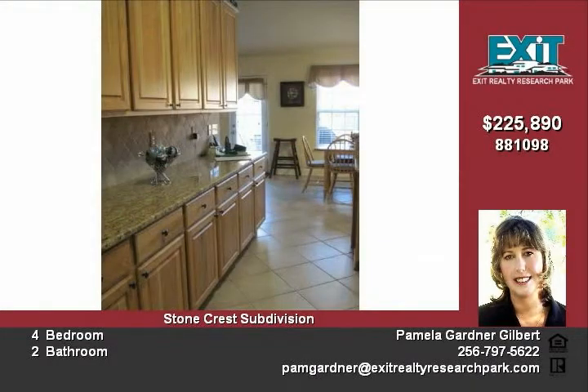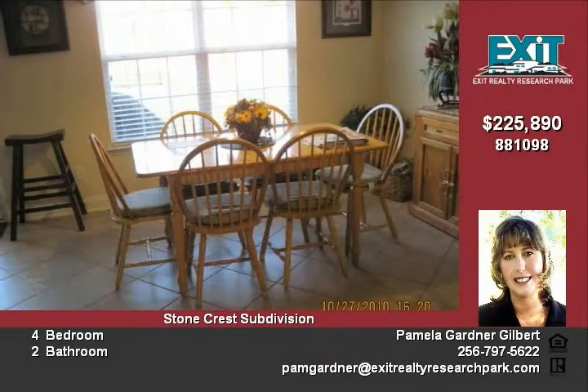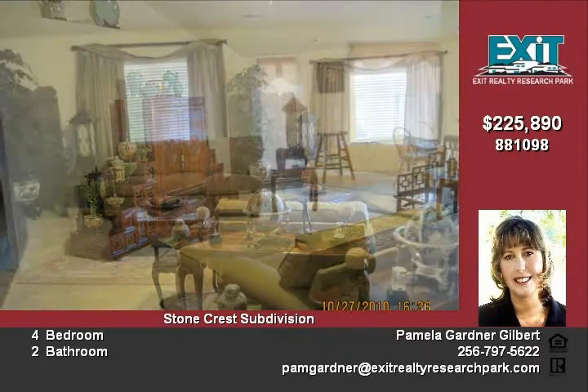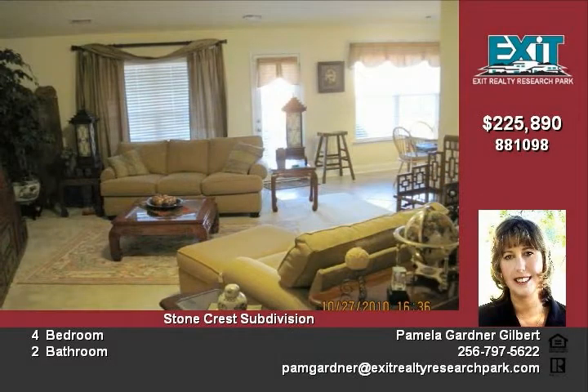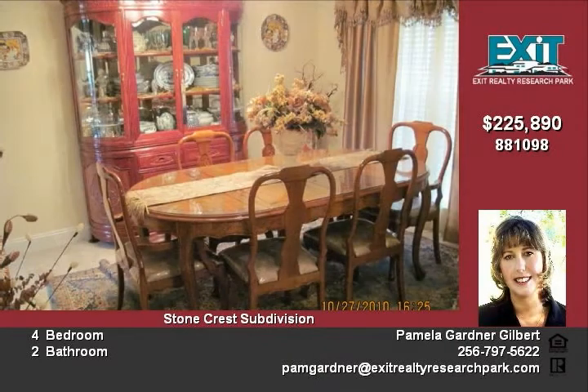To start with, the kitchen boasts granite countertops, extra deep sink, tumbled stone backsplash — even the light plate covers are stone and match the backsplash. Stainless steel appliances, ceiling fans, loads of counter space, and a bar area that will accommodate at least three bar stools so you can enjoy your guests while cooking. The kitchen has an eat-in area, but the home also has a separate dining room for those holiday meals.